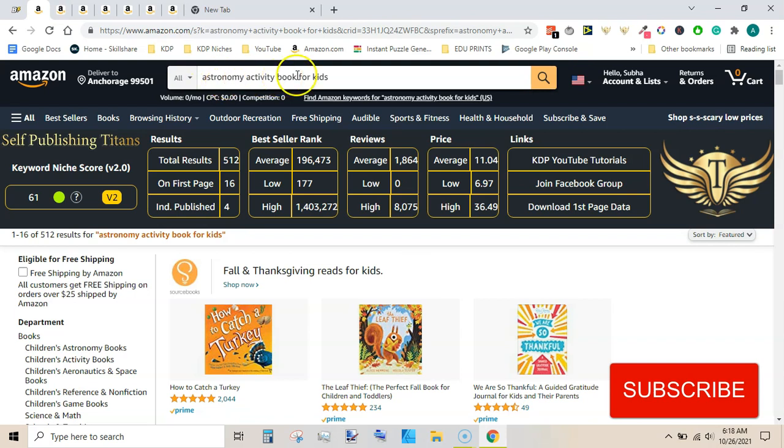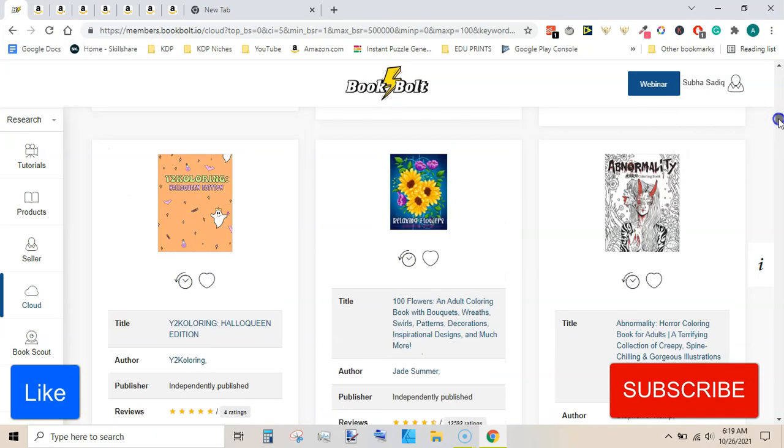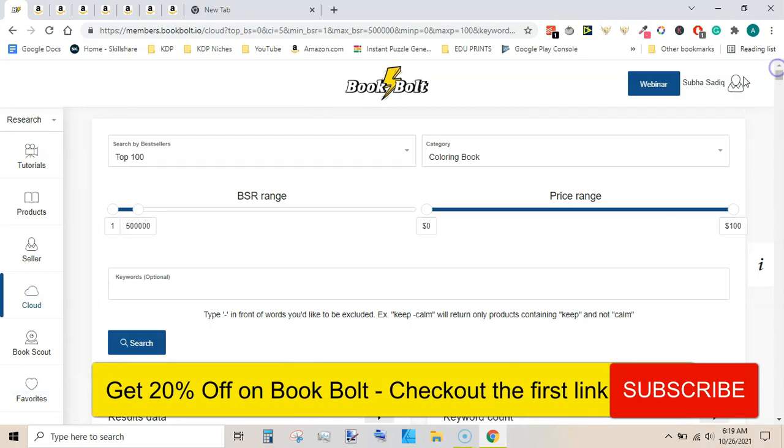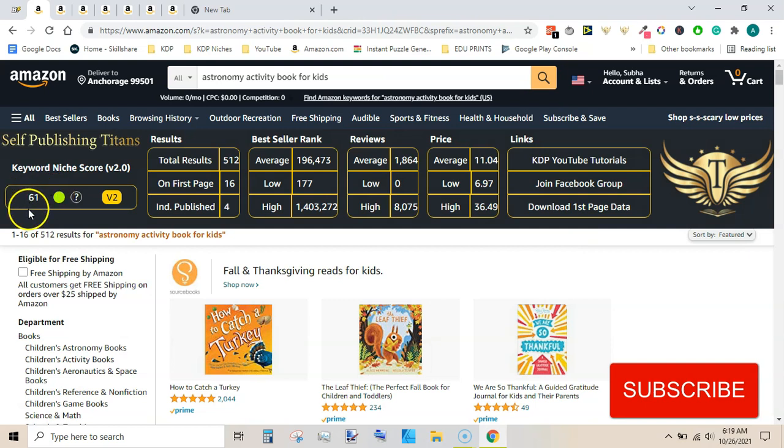This niche I found by looking at another niche that also includes astronomy coloring type. Then I searched for the keyword astronomy activity book for kids, and it appears to be very low competition. The keyword niche score is 61. Total results are 512, on first page 16, and individually published books are four. Average best seller rank is 196k, lowest is 177k, and highest is 1.4 million. Average reviews highest are 1,864 and high reviews are 8,000.